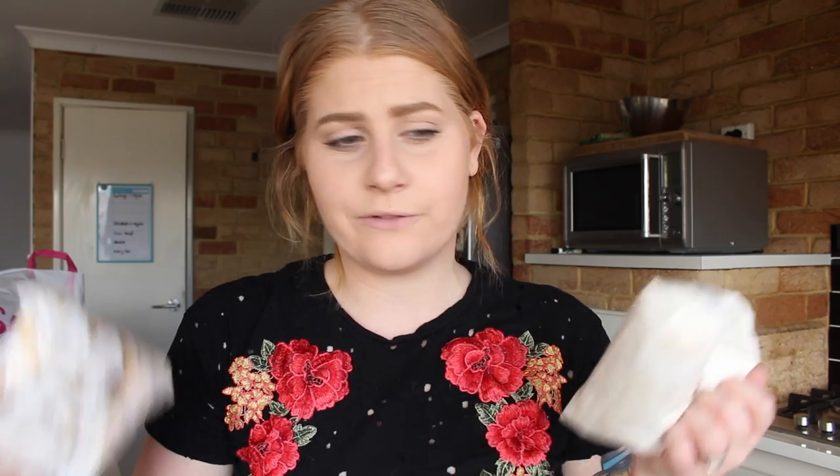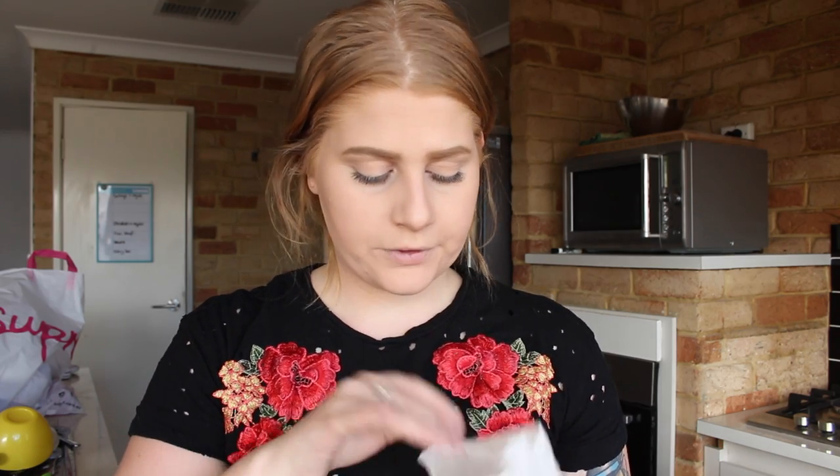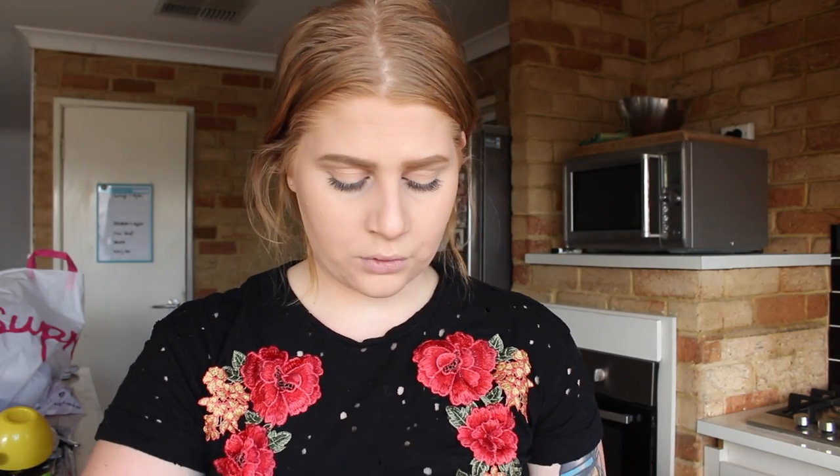This grocery haul is quite big compared to my normal ones, but that's good for you guys because you get a longer video! We also went to Pantry Man today — that counts as groceries because we got food. At Pantry Man we got Frederick's favorite fruit and nut yogurt things, and I also bought some of their amazing veggie chips.